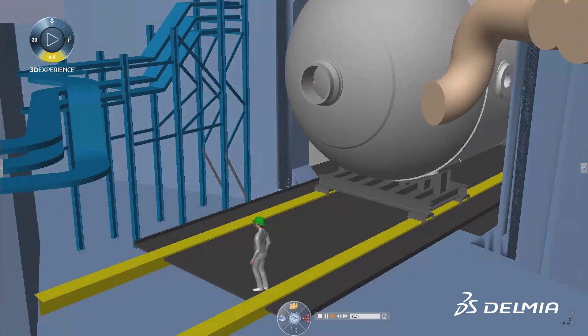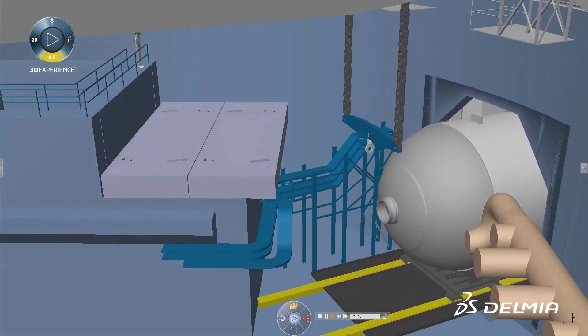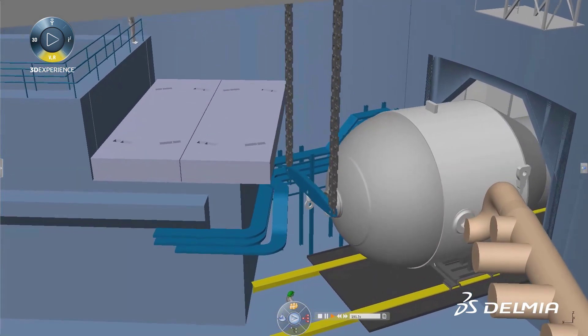The equipment to be installed is also added along with the scheduled tasks to create a 4D simulation that has all actors involved sharing the same view.